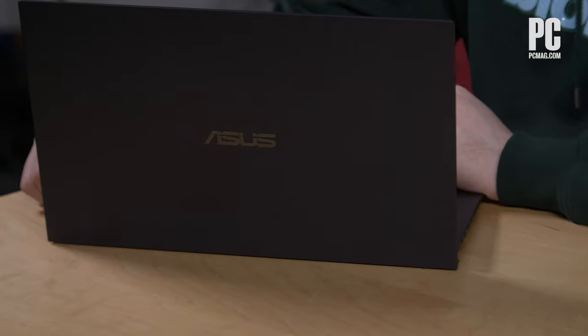The Asus Expert Book is an extremely thin and light business laptop, costing $1,800 in the configuration reviewed here, which includes two terabytes of storage and a 10th generation Intel processor. This combination could be a great choice if you're a business user who is frequently on the go.